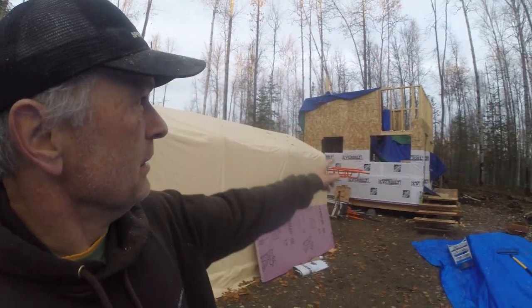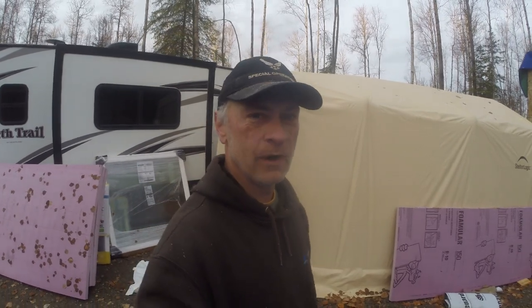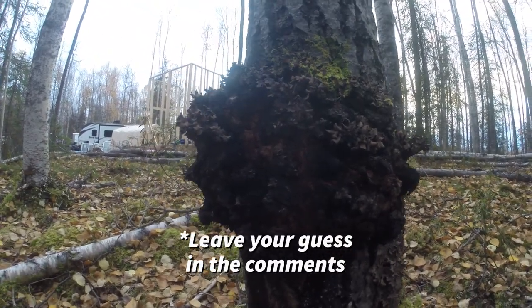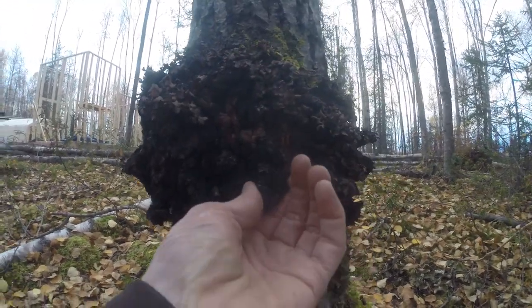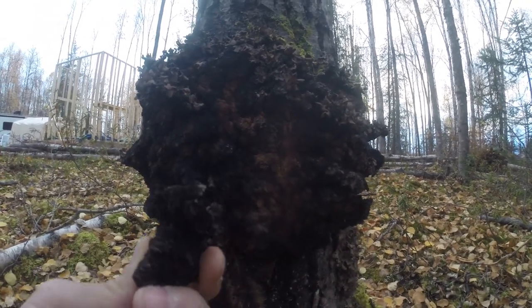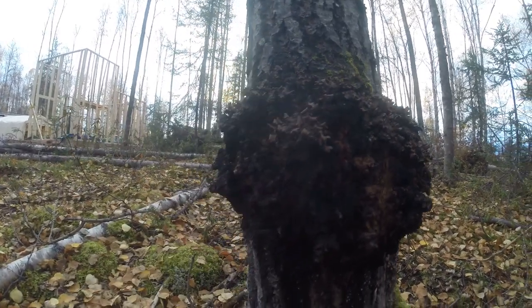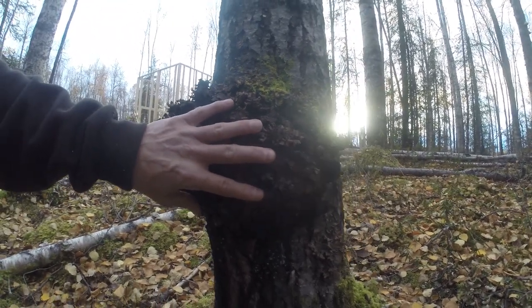Good morning everyone. A lot's happening today on the homestead and by the end of the day we should have a ridge beam up and a new piece of equipment showing up that I have never used before — so stick around and see what it is. Who knows what this is? Leave your guess in the description. It's growing on a cottonwood tree, it's black and kind of crumbling on the outside, and then real brown on the inside. You can see the size of it.